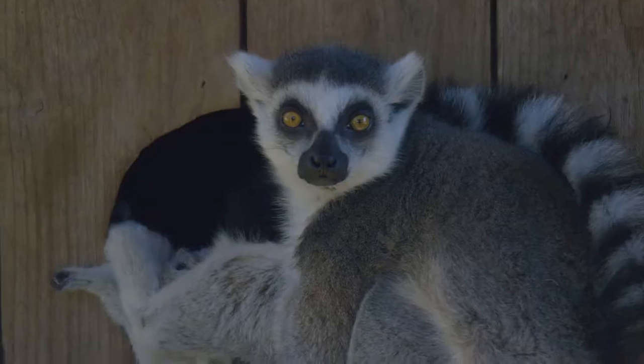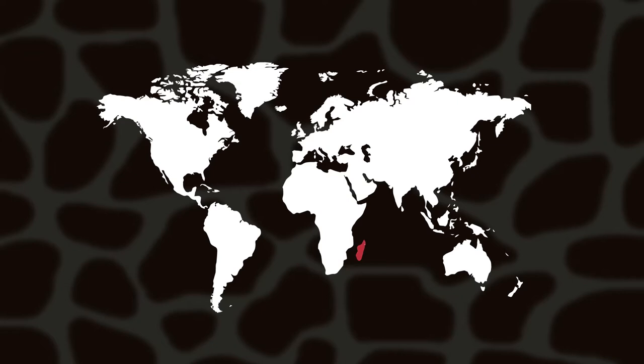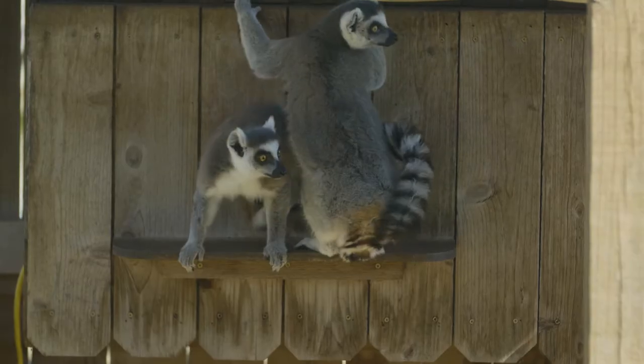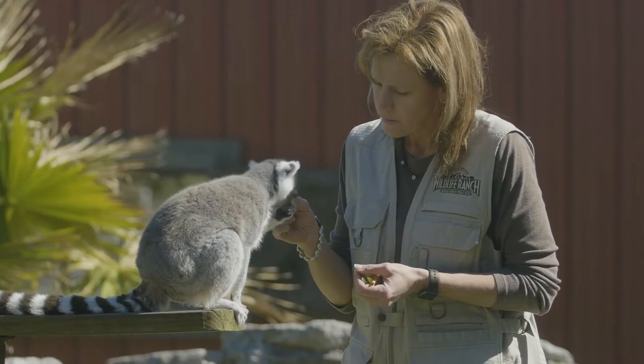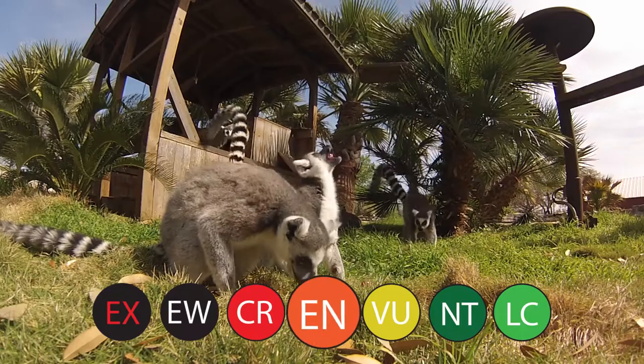Has anybody heard of Madagascar before? And I'm not talking about the movie — I'm talking about the large island that's off the coast of Africa. It's about the size of Texas. Well, that's the place where all lemurs are found. Every species of lemur is from Madagascar. But sadly enough, every species of lemur is also in danger.